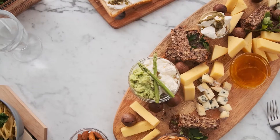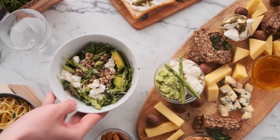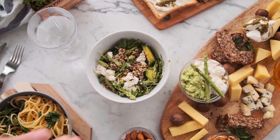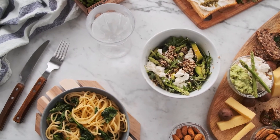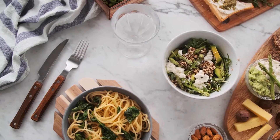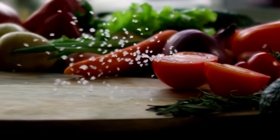Fish: fatty fish such as salmon, sardines, and tuna are a good source of omega-3 fatty acids, which are important for brain and heart health. They are also a good source of vitamin D, protein, and other nutrients.